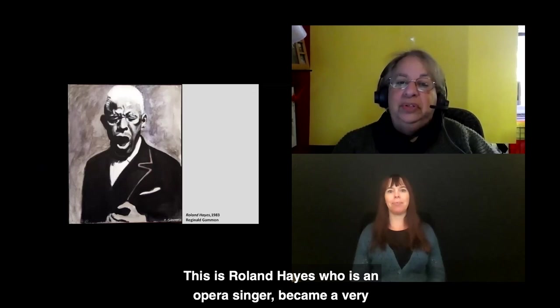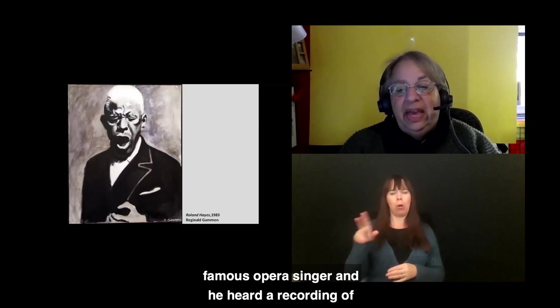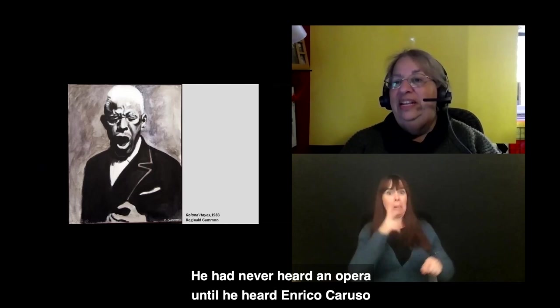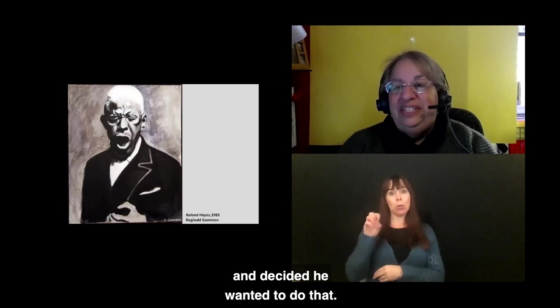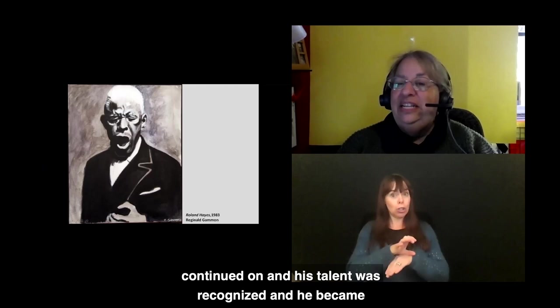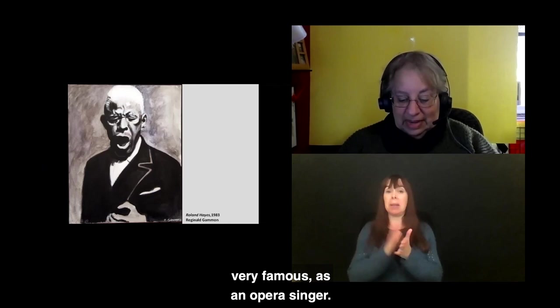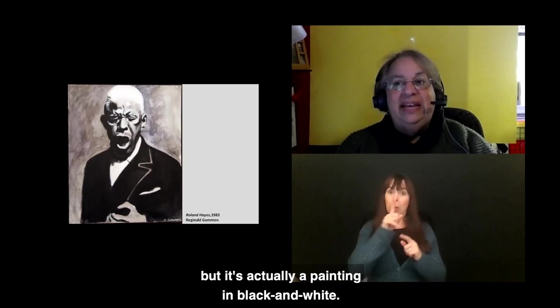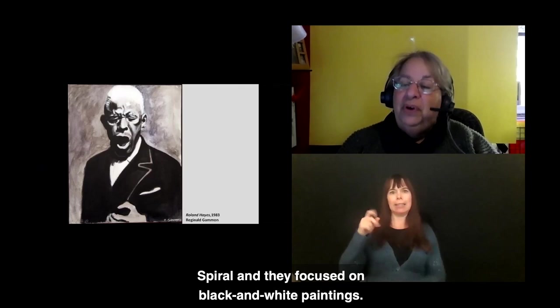From 1983, this is Roland Hayes, who became a very famous opera singer. He was the son of sharecroppers and heard a recording of Enrico Caruso at age 12 — having never seen or heard an opera before. He decided he wanted to do that, started singing in church, and his talent was recognized. He became very famous, singing with the Boston Symphony and many other famous orchestras. This looks like a photograph, but it's actually a painting in black and white. Reginald Gammon was part of a group called The Spiral, who focused on black and white paintings.